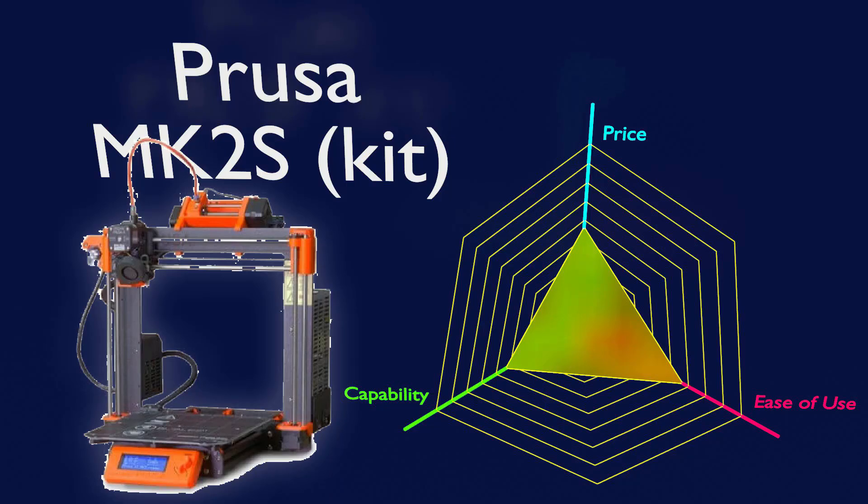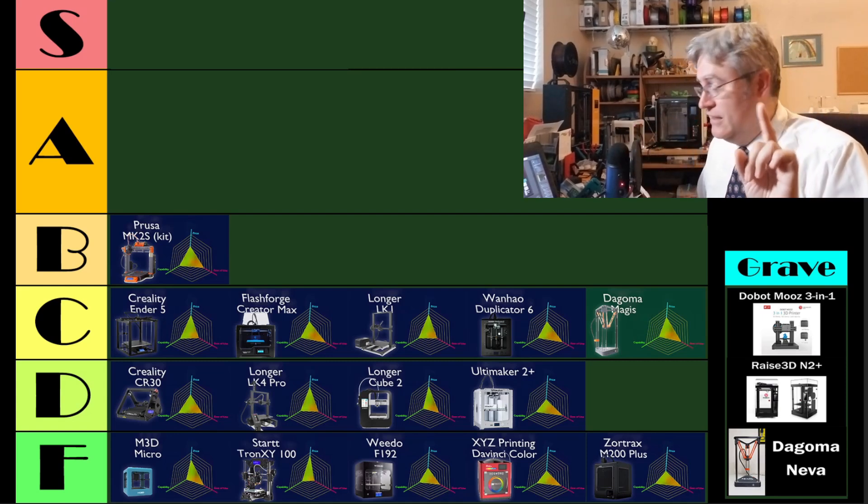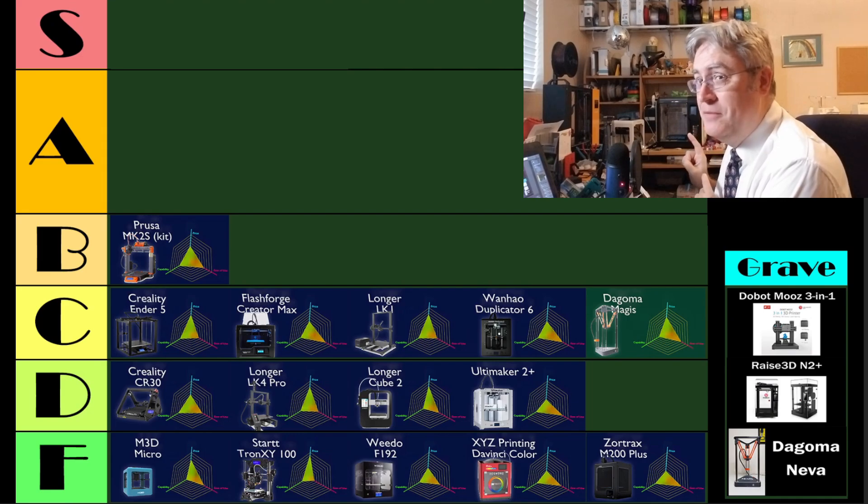Now we're coming up to the B-tier 3D printers — these are good 3D printers, generally speaking. Starting off the list, the Prusa MK2S kit. I know, just give me a second, because this is not the last we'll hear about this printer on this list, and I want to discuss it later, so just hold off for one second. Let's finish the rest of the B-tier.